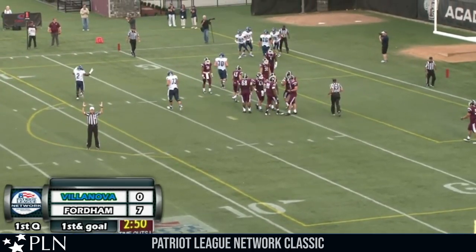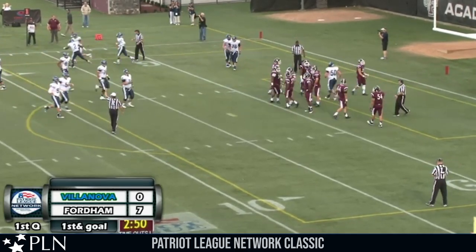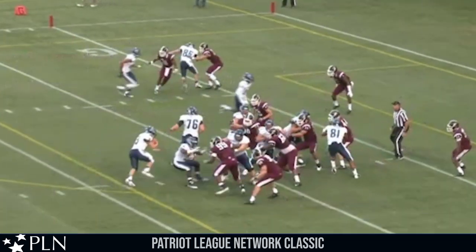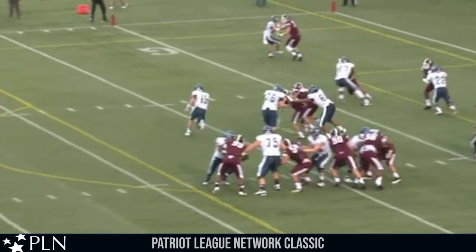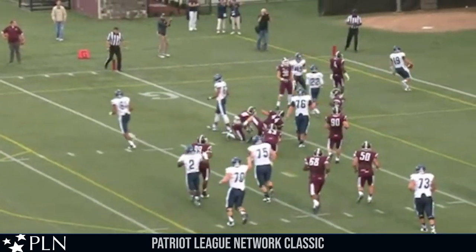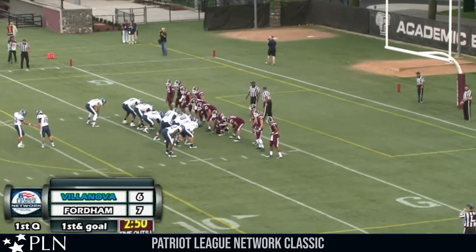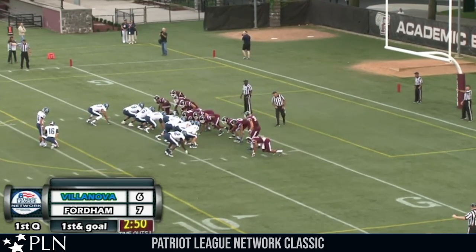Touchdown, Villanova. Fordham 7, Villanova 6, 2:50 to go in the first quarter — the Wildcats have the extra point on the way. That time it looked like a designed run as the wide receivers were out in open field getting blocks on the Fordham DBs. Plenty of room there — Robertson could have walked in if he wanted to. Now it looks like we're going to have a tie game pending this extra point.